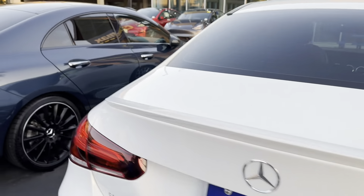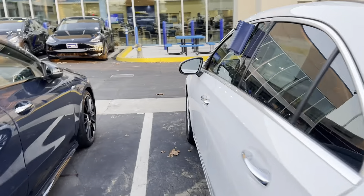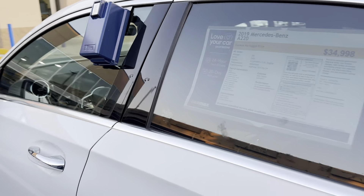This is an A-Class, 2019 A220, $35,000, 30,000 miles. Is it open? It's not open.